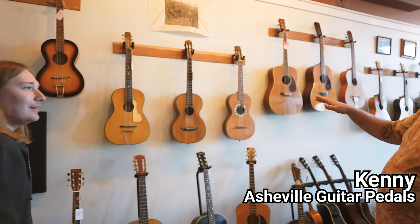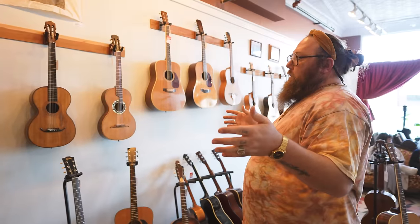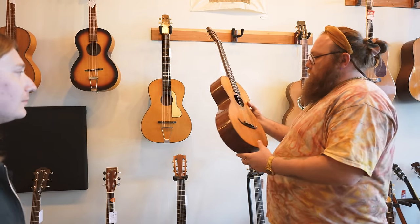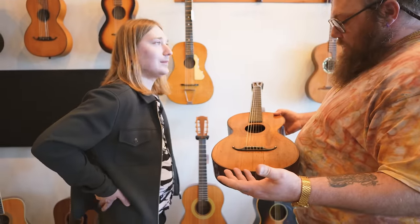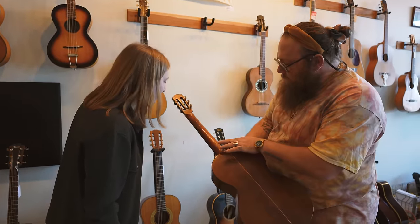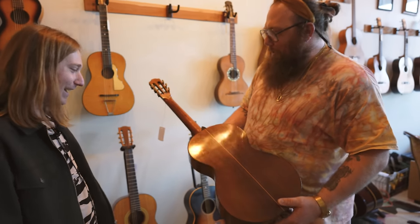Kenny tells us about the romantic-era guitars — anything made between the early 1800s up into the early 1900s. These are the ones he imports from Eastern Europe, and this one's his prized possession. They call them anonymous guitars because any label or maker's mark has been lost to time. One of his favorite parts is seeing the provenance — these are before spring-loaded capos so they're still screw-on. Whoever was playing this back in the day was just ripping it with a capo down there.